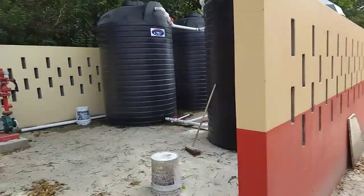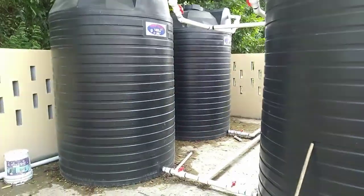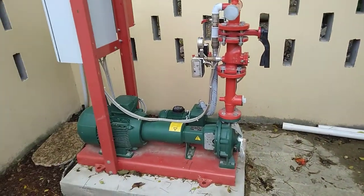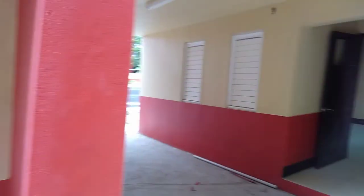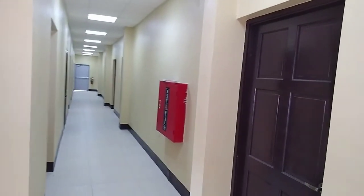Over here is the water plant. You have some water tanks here, and here is the pump. Very nice, guys.